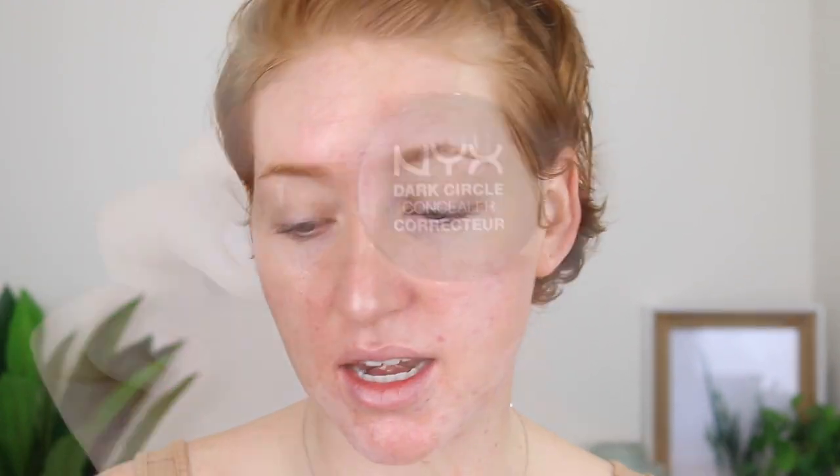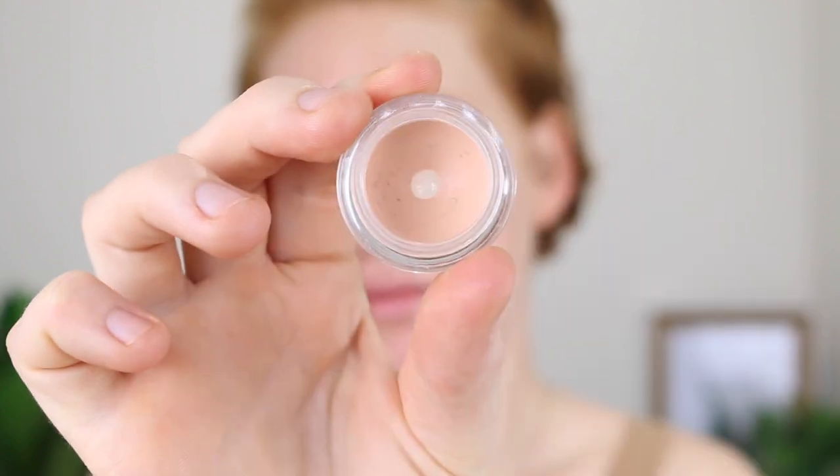Next I like to go ahead and color correct under my eyes with the NYX Dark Circle Corrector in the shade Fair. My dark circles aren't that bad but I like to go in with this so that I don't feel the need to use a really super full coverage concealer on a daily basis. I just swirl that around and I'm using the ELF Flawless Concealer Brush for this, then apply it under the eyes.